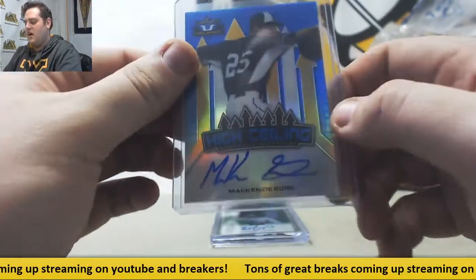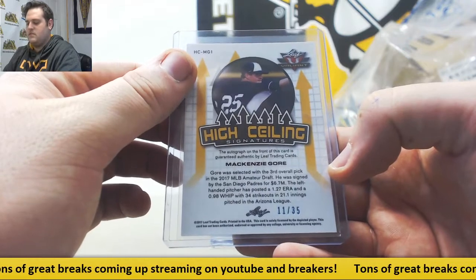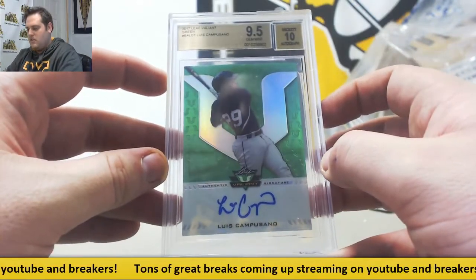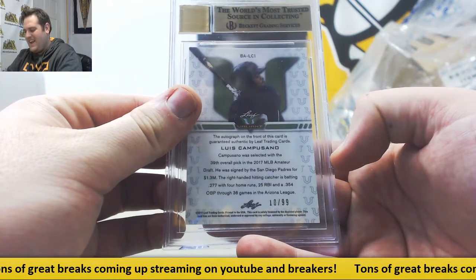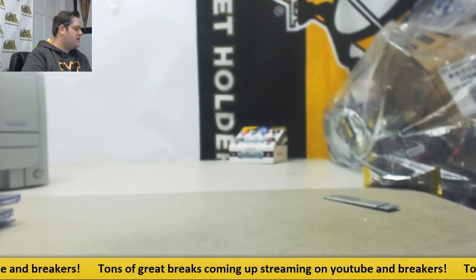High ceiling auto — Mackenzie Gore, Blue Parallel. That is your 3rd overall pick for the Padres, 11 to 35. Nice. And a 9.5 on the 10 auto. Luis Camposano, Leaf Valiant Green — 39th overall pick, 10 out of 99. Some good stuff coming out of there. Valiant's been really nice — tons of low picks and low numbers in there. That's always what we want to see.